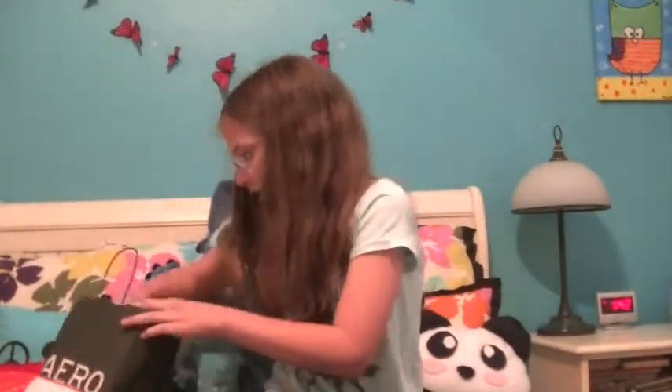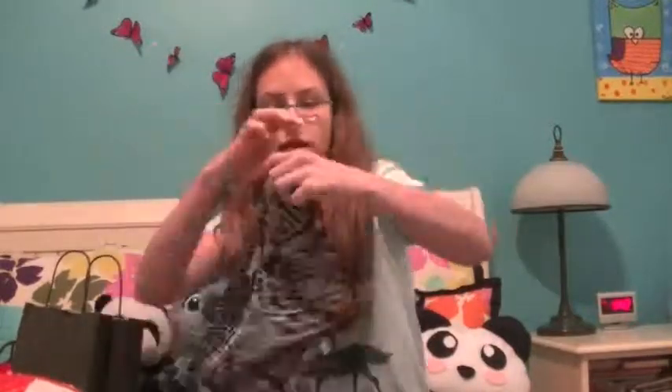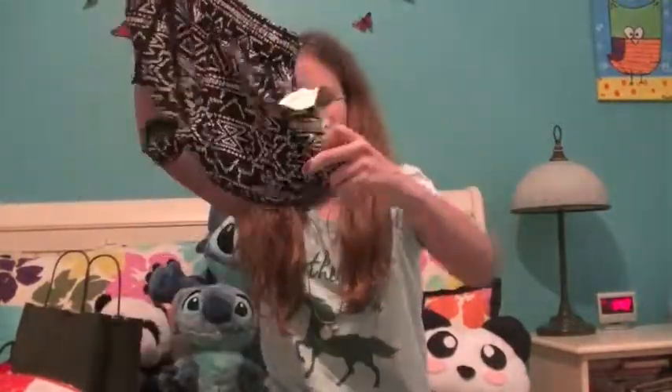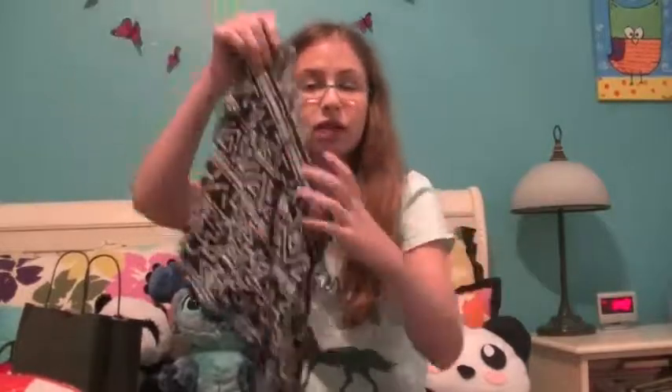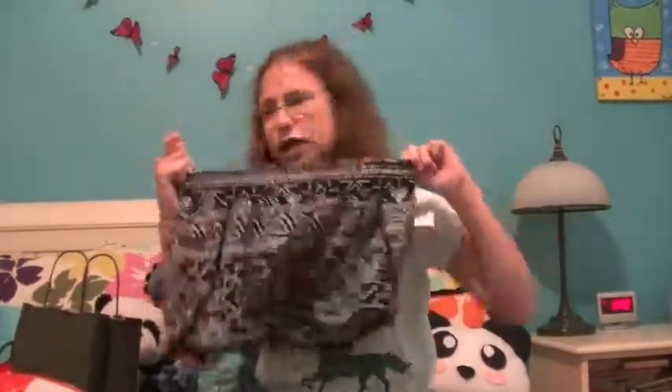And then I got these shorts, also from Bethany. I love how they have the little lace on the bottom. These are so cute, aren't they? Yes, they are.